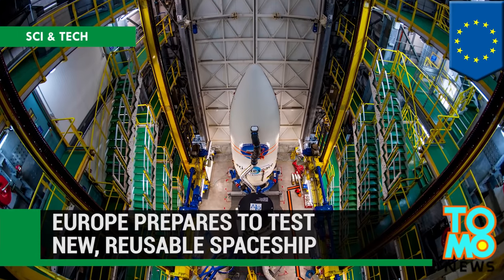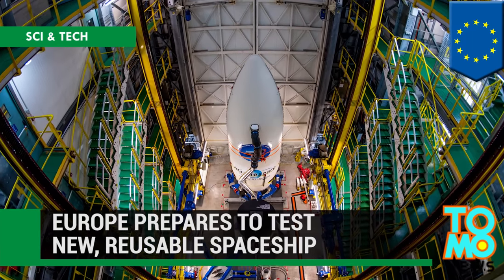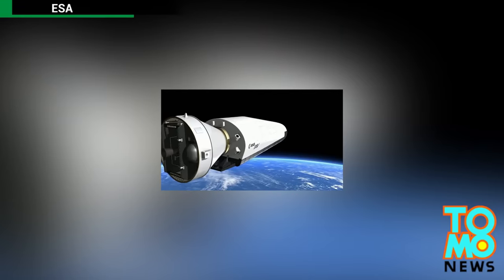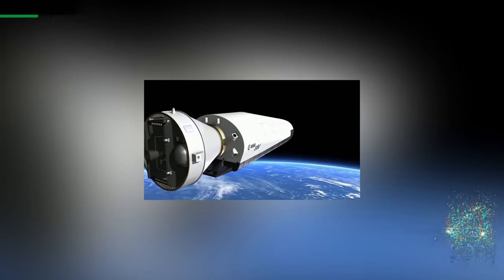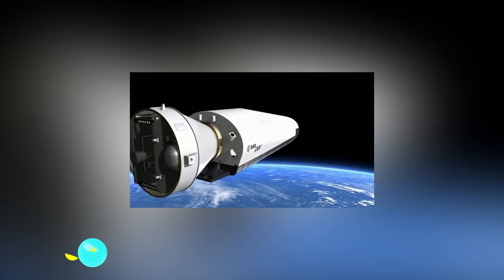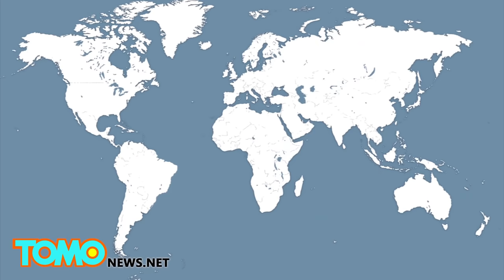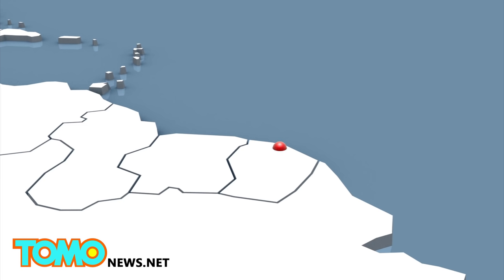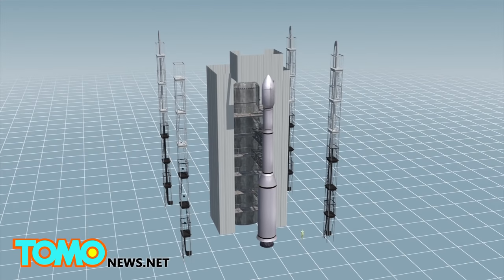The European Space Agency is launching a test run on February 11 of its new reusable spacecraft. This mission is unique as ESA's unmanned experimental spaceship will maneuver itself back through Earth's atmosphere. The Vega rocket, containing ESA's Intermediate Experimental Vehicle, or IXV, will launch from Kourou, French Guiana on Wednesday.